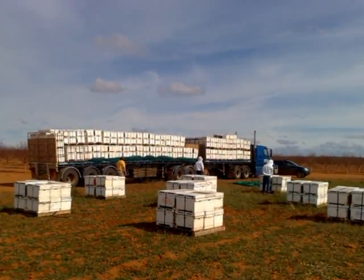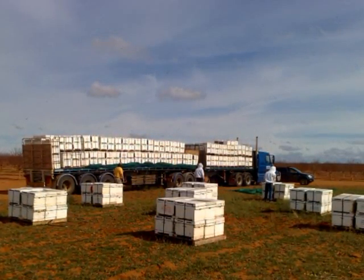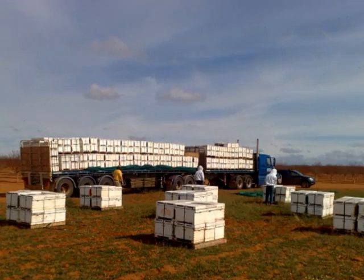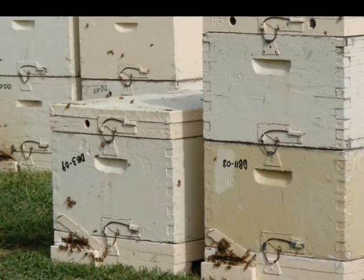They're all in wooden boxes, painted so the weather doesn't deteriorate them, but most of them are all two boxes high. So you'll have the brood in the bottom box and then usually honey in the top box. And we've got about 150 odd boxes here.